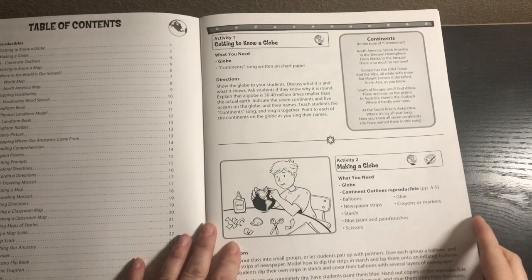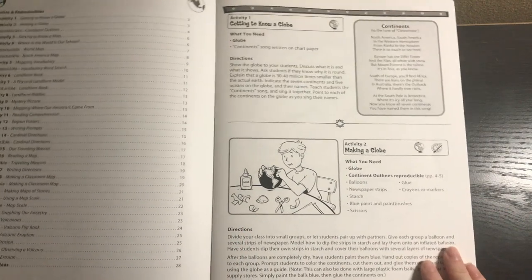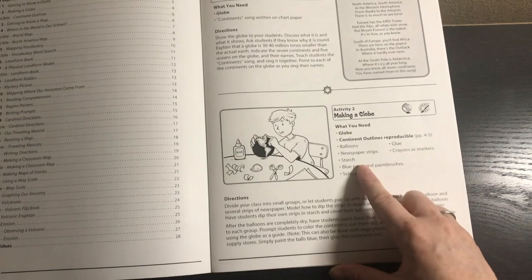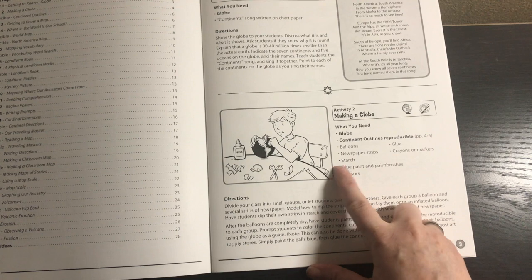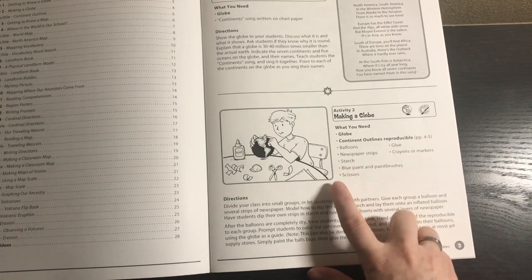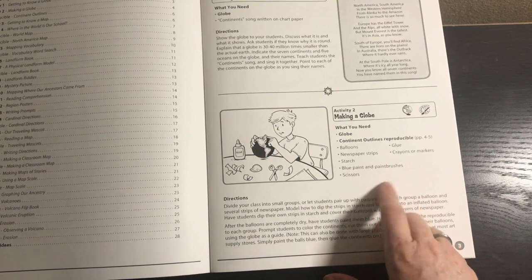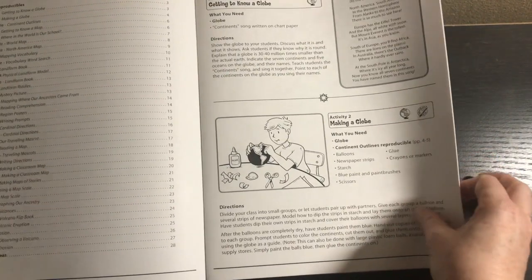Activity one is getting to know a globe. Activity two is making a globe. There are a few supplies in some activities that do not come in the box. For example, the making a globe activity doesn't include balloons, newspaper strips, starch, paint, paintbrushes, glue, crayons, markers, or scissors — but this is a super fun hands-on activity, so you could choose not to do it or just get those supplies.